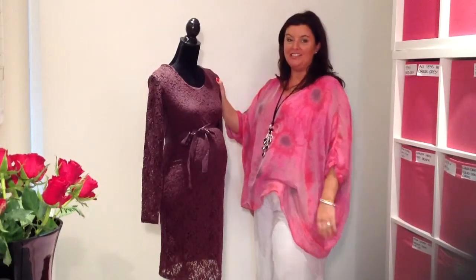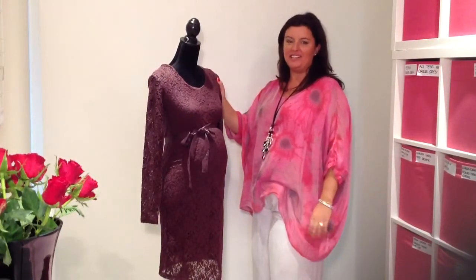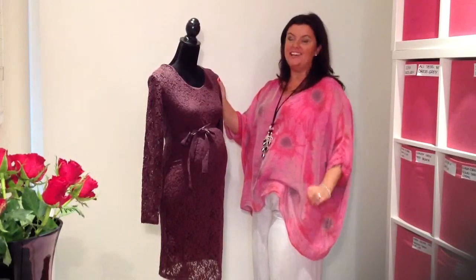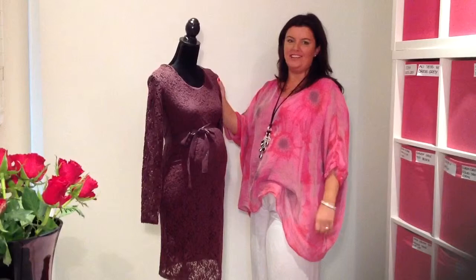If you're going somewhere really nice, you're going to need a nice maternity dress. And here at Yummy Mummy Maternity, special occasion maternity dresses is something we do fantastically.